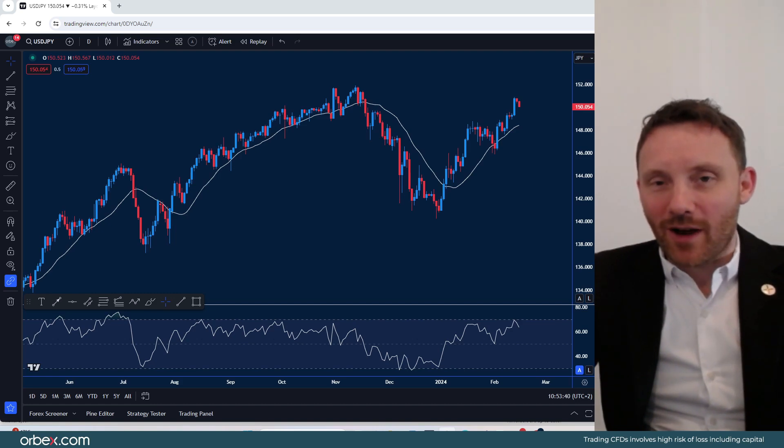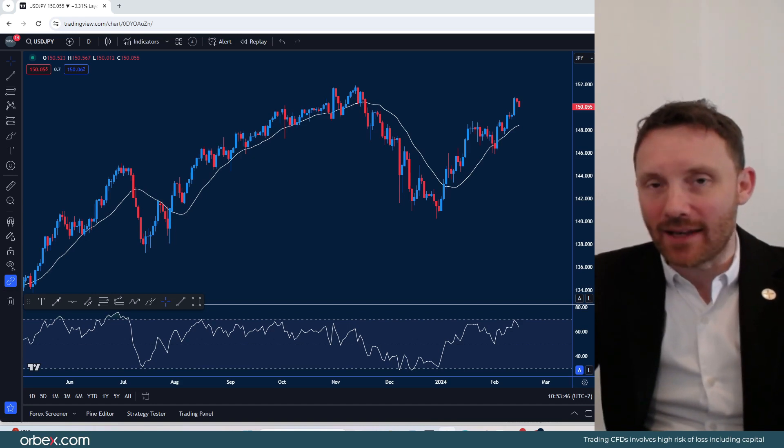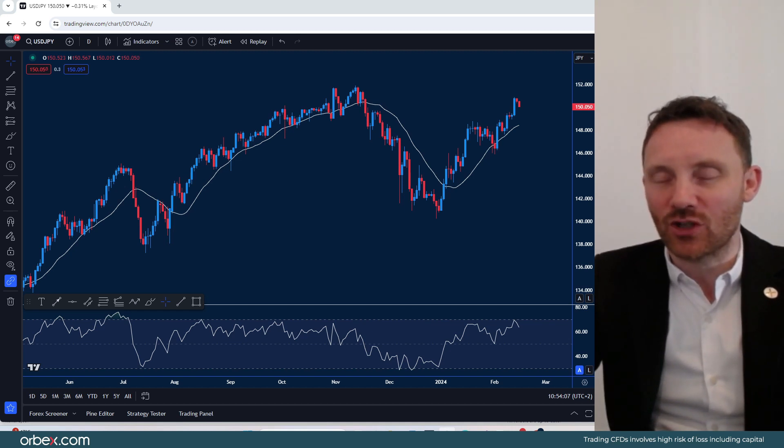Hello to all traders and welcome back to another market review brought to you by Orbex. In the last few hours we've learned that the UK and Japan have actually slipped into a technical recession after their GDP contracted back into negative territory. So what does this mean for Japan going forward? It slipped from another high that it was getting back onto its feet and possibly avoiding a hard landing, and also the UK — it was kind of predictable that we were going to see possibly a recession.